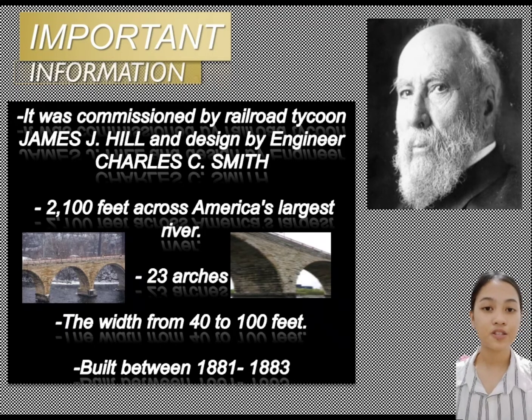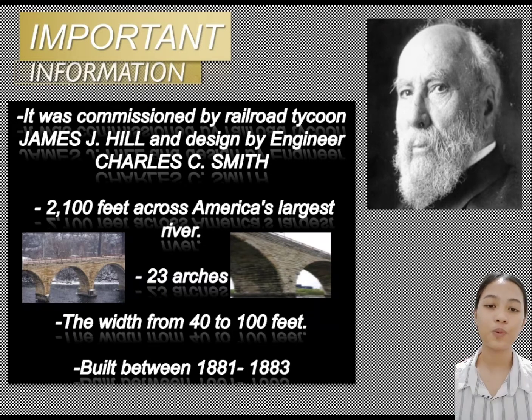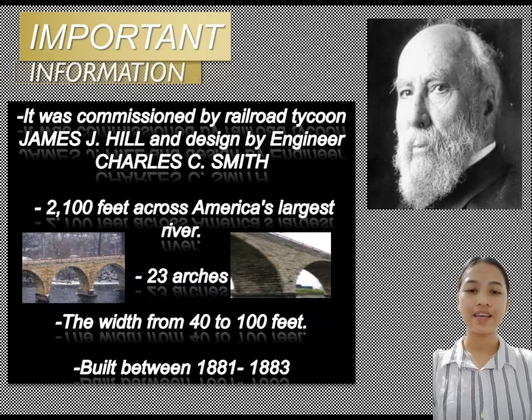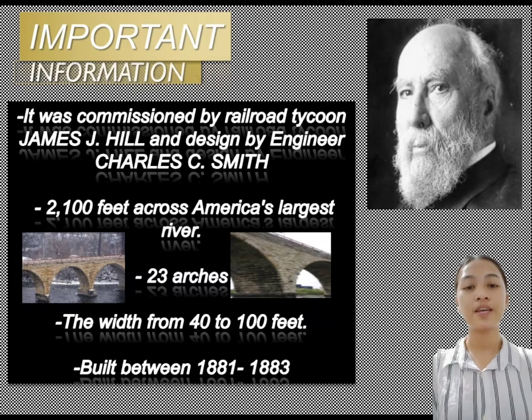The Stone Arch Bridge of Minneapolis, on its present scale, stretches 2,100 feet across the river, supported by 38 arches that range in width from 40 to 100 feet. The designer must have been proud of the result, and it was the only structure he made that he put his name to, in the form of a sign on one of the arches.